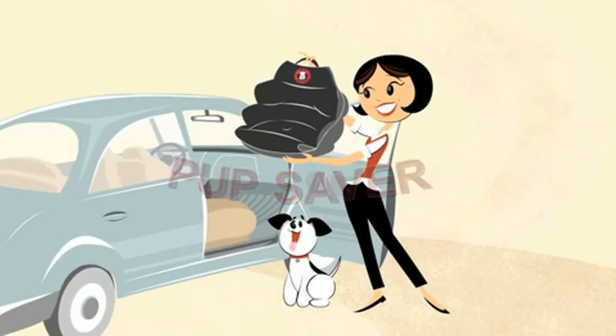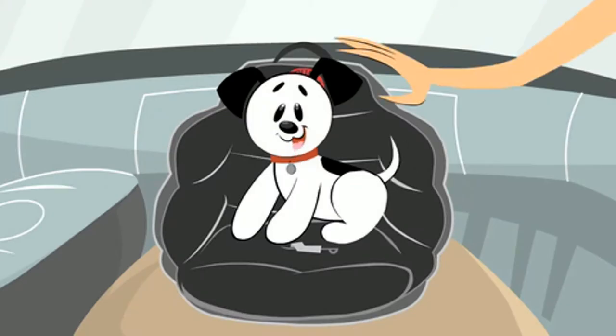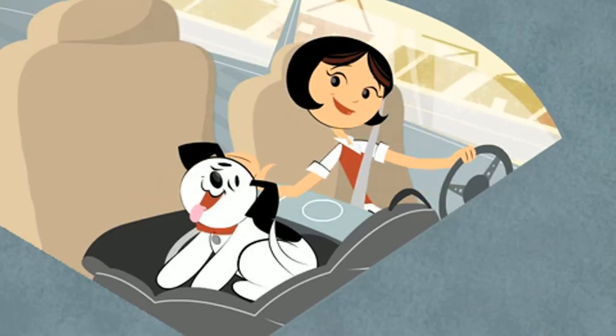Pup Saver is the simple, secure solution for car safety. Just place Pup Saver on the passenger seat, latch the tether onto his collar, and you're done. Your dog is comfy and secure against roaming, and still near enough to pet.